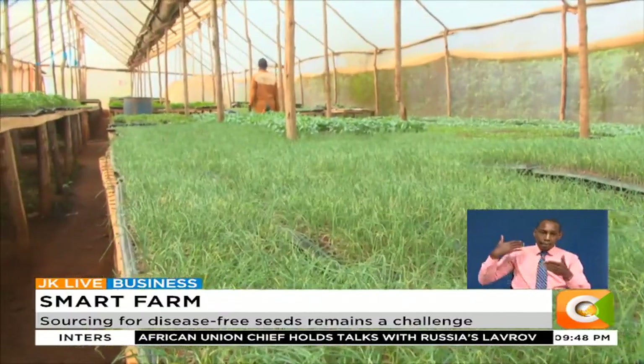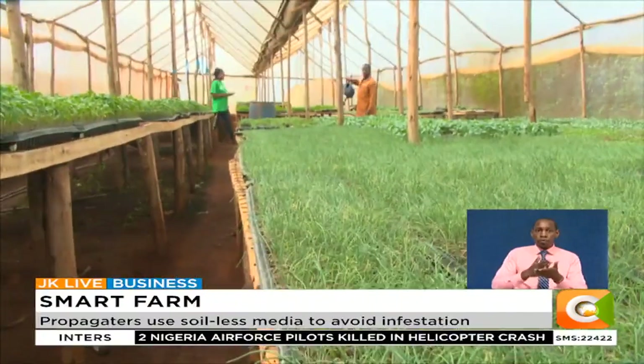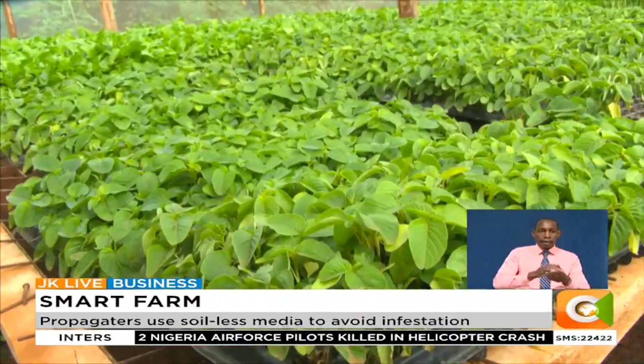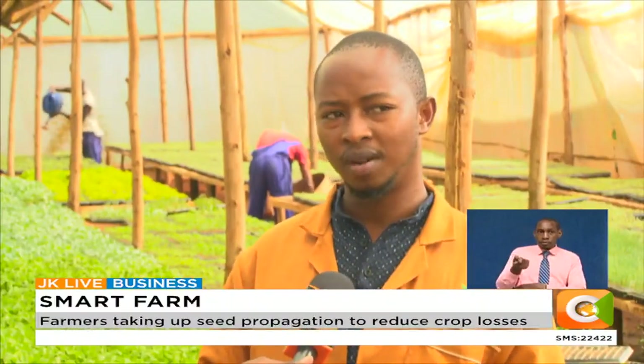Since then, this ambitious young farmer has never looked back. Today, he has gone big with propagating vegetable seedlings, in addition to fruit seedlings that dot his farm. He started with a small greenhouse and now has around six greenhouses, and also three branches countrywide.